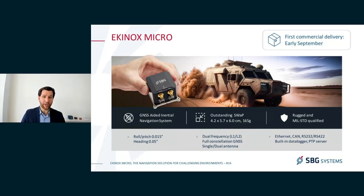The Equinox Micro is available — the product has been qualified and validated completely. The first commercial delivery will happen early September, as we are currently ramping up manufacturing.